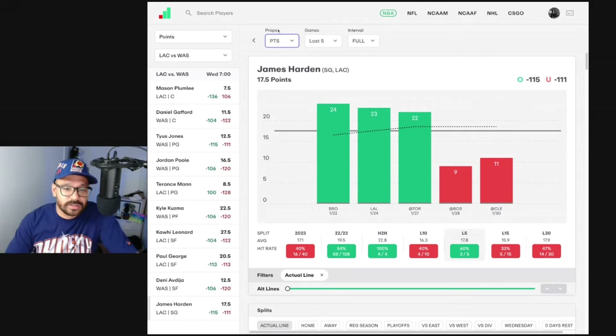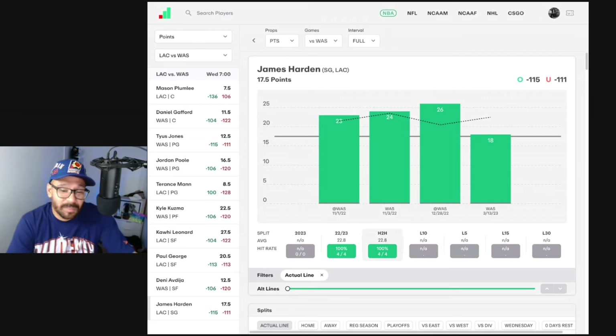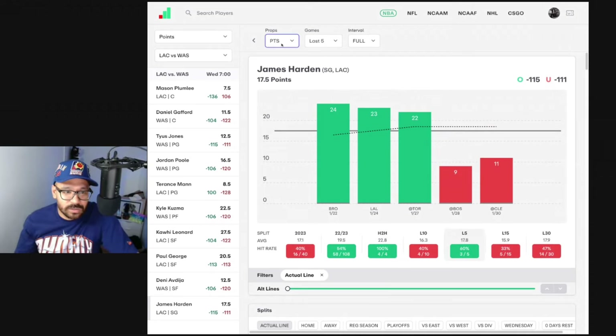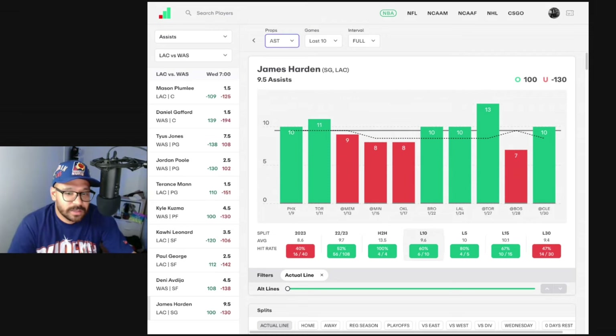James Harden — points-wise, covered in four of his last 10 but three of his last five. In four head-to-head matchups against the Wizards he's averaging 22.8 and covered the line in all four, though none were in a Clippers uniform — those were back in his Philly days, so I wouldn't make a big deal of those stats. Rebound-wise, he's covered his line seven of his last 10 and four of his last five — great rebounding numbers. Assist-wise, what do you expect? Excellent numbers — four of his last five, six of his last 10, and he's covered eight-plus assists in nine of his last 10 games. Only went under against the Boston Celtics. I do like his assist prop.